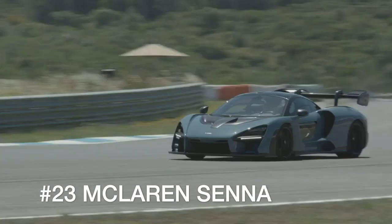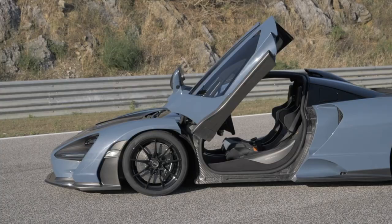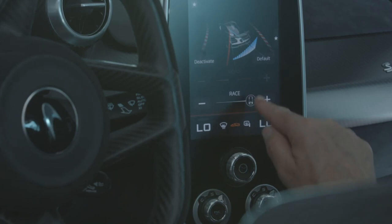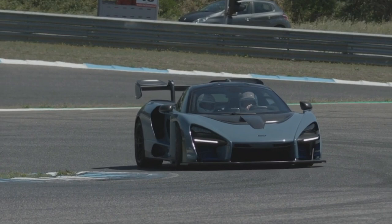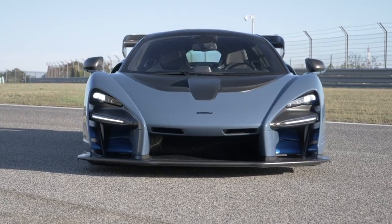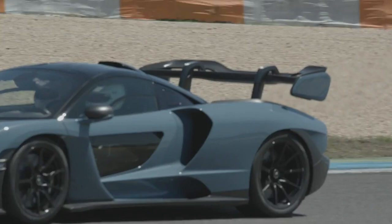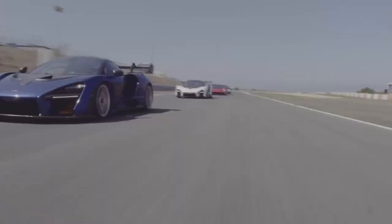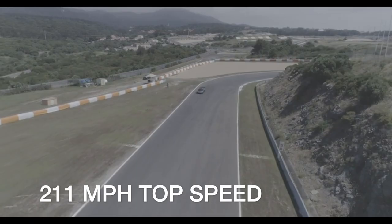British automaker McLaren engineered the Senna to be the most track-focused production car it has ever built. Minimal driver comfort and a lack of sound deadening keep the Senna's weight low and cabin noise high, while a sophisticated adaptive suspension delivers impressive cornering speeds and fast lap times. The Senna is stylistically challenged, but McLaren's engineers point out the body sculpting is performance-oriented and fully functional. A 789 horsepower twin-turbo V8 lets this supercar sprint to 60 mph in 2.8 seconds, clear the quarter mile in 9.9 seconds, and hit a top speed of 211 miles per hour.